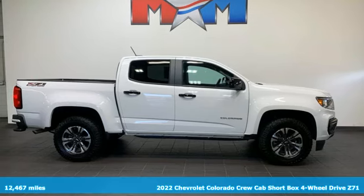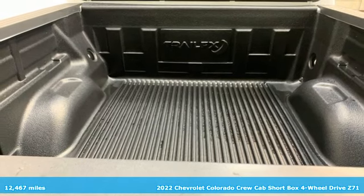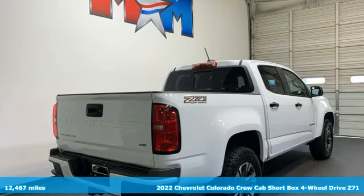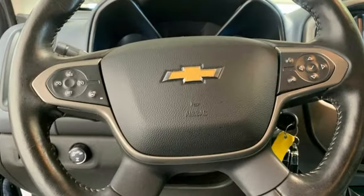It's a 2022 Chevrolet Colorado. As refined as it is rugged, this truck is ready for the job site, campsite, or city lights. You'll look forward to every drive with features like these.